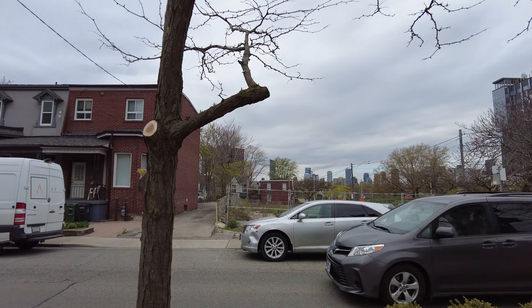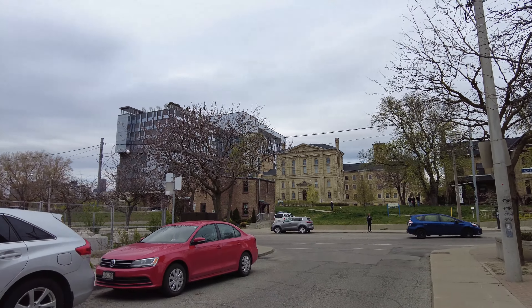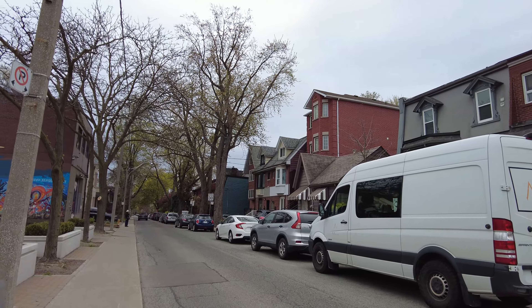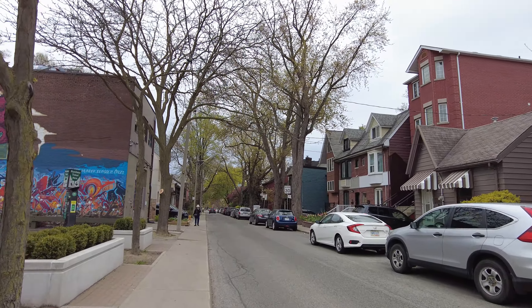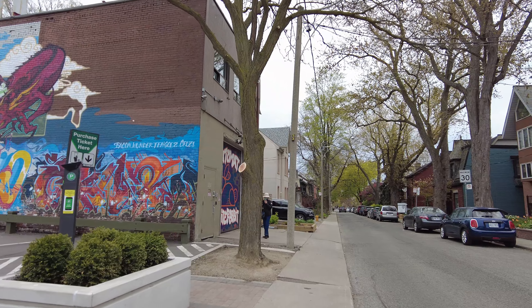Here we go — Hamilton Street. I'll follow this south down to where it ends and then find my way over to Queen Street. This street features a number of older Victorian brick-style homes, and it's one I've been meaning to capture for a while.